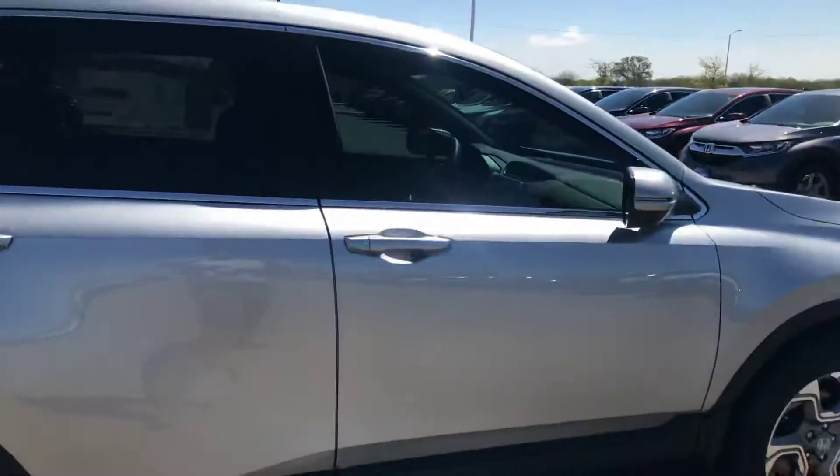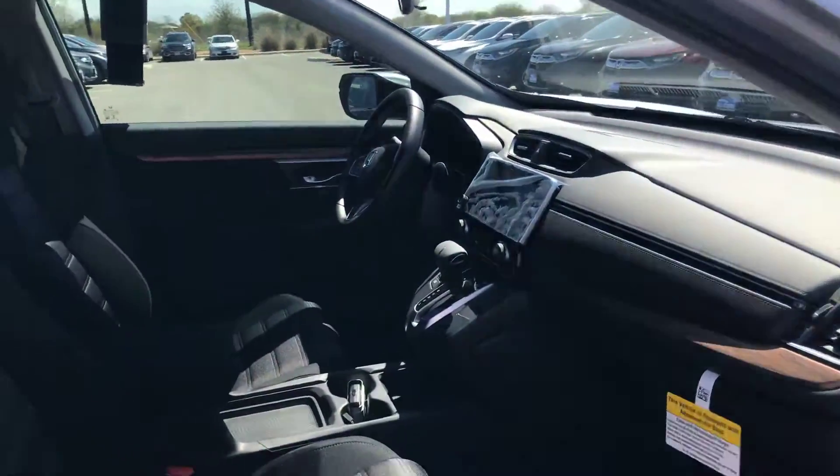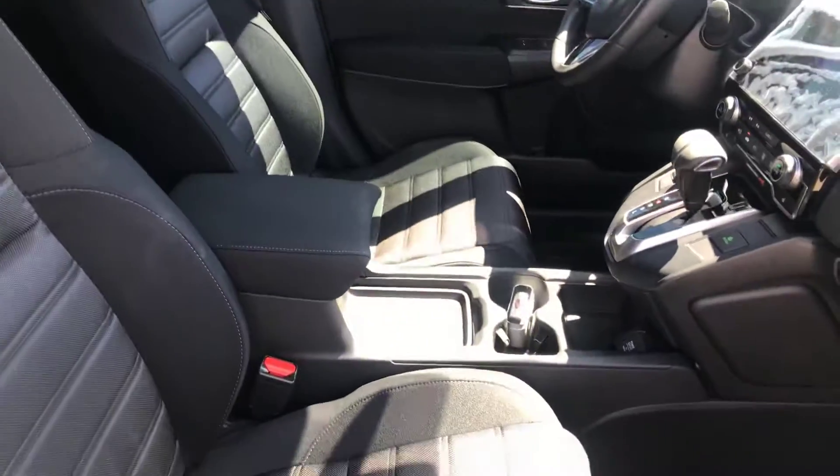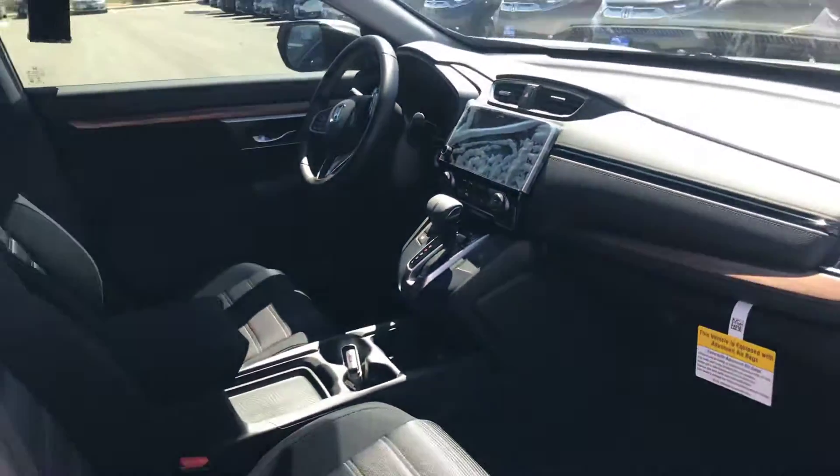Let me show you the interior. Let's start with the front. In here you're going to have black cloth seats, very nice and very comfortable. Touch screen radio.